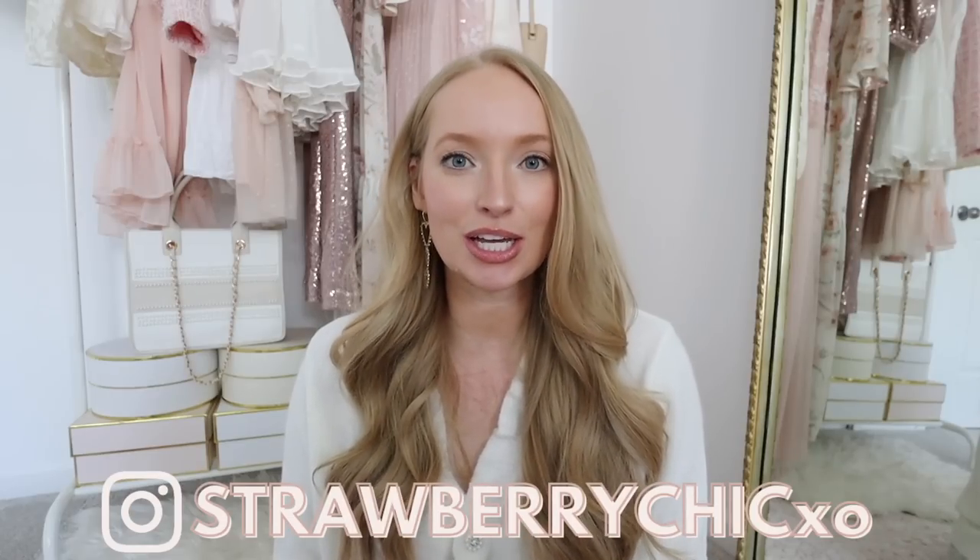So this next product, I thought long and hard about including it in this video because it's a little taboo to be talking about on the internet with strangers. Hey everyone, welcome back to my channel. Today I have another Amazon Favorites video for you and just like the last one, this one includes items that you will actually use.